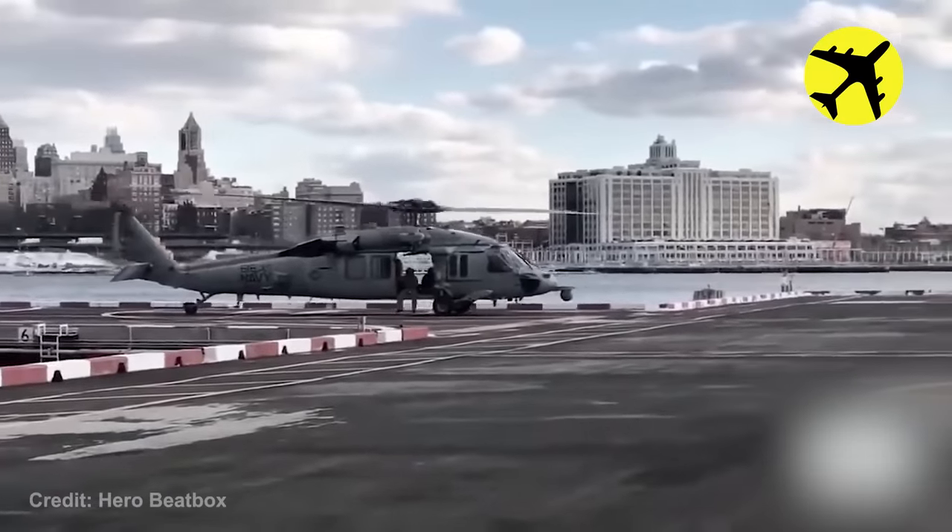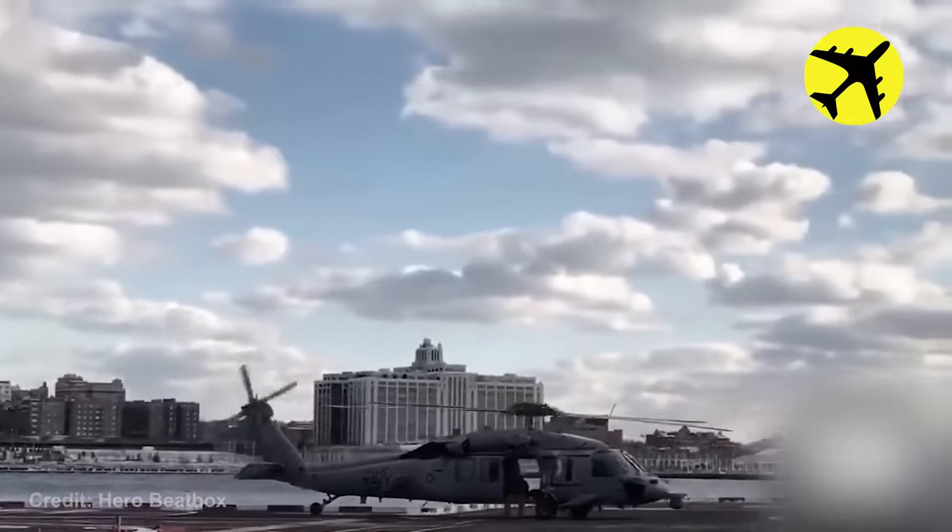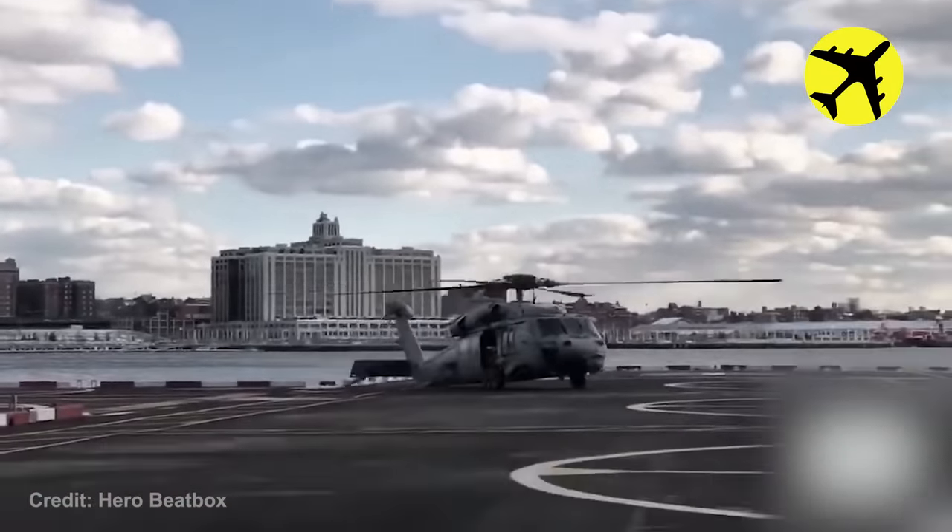It looked like there was nothing wrong with the landing, but if you look closely at the rear landing gear, it got broken before fully landing.